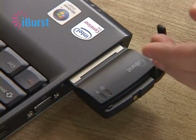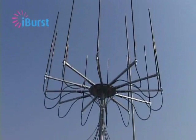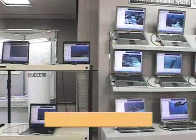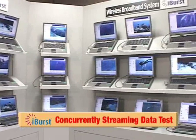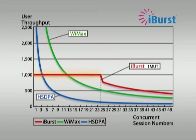iBurst also features high data rate and high capacity data transmission. Each iBurst base station has a maximum total uplink and downlink throughput of around 32 megabits per second just within 5 MHz bandwidth. Download speeds of up to around 1 megabit per second for each user can be realized. This shows an actual trial in which 24 PCs are concurrently streaming data at around 1 megabit per second each. As this chart shows, iBurst will provide stable 1 megabit per second downlink speeds for many users at the same time.